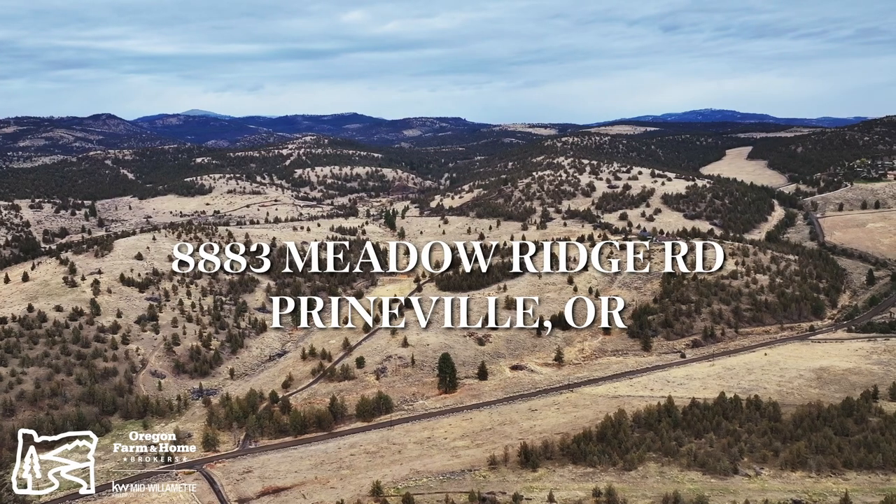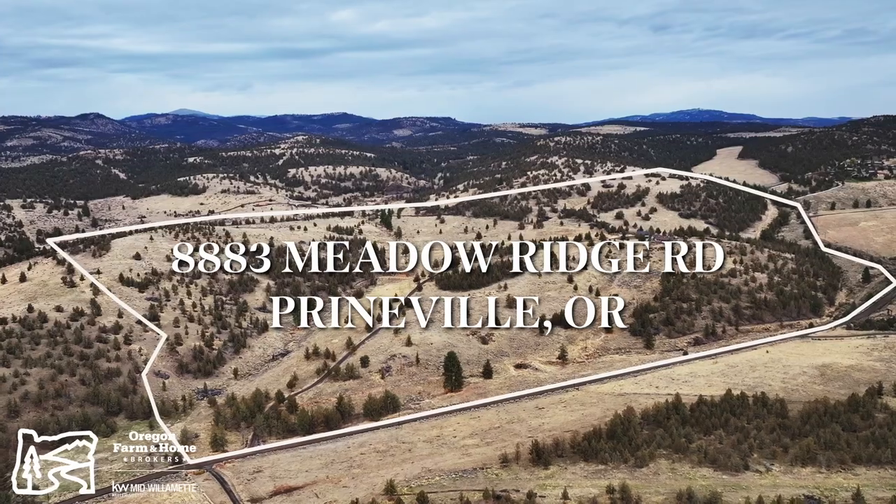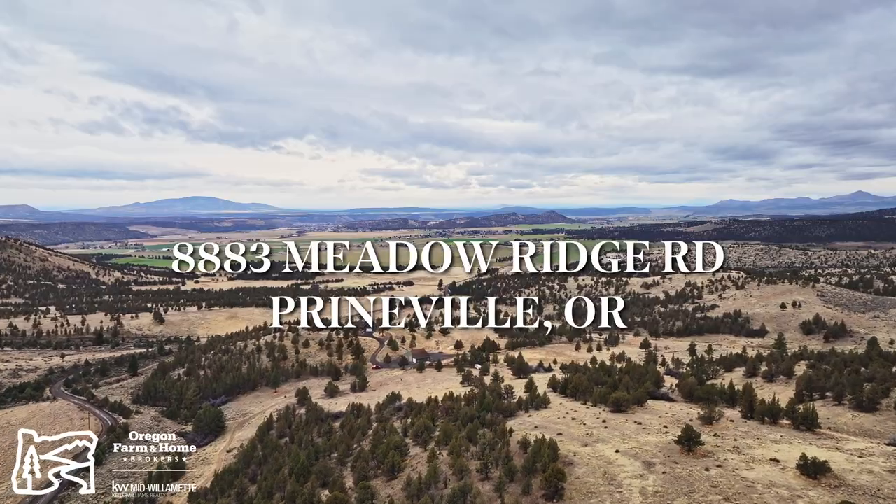Hi, this is Jennifer Blake with Oregon Farm and Home Brokers. I'd like to welcome you to 8883 Meadow Ridge Road, Prineville, Oregon. I'm excited to show you this property today.